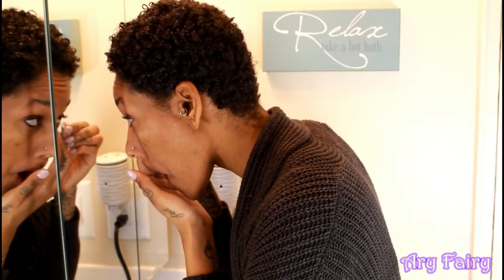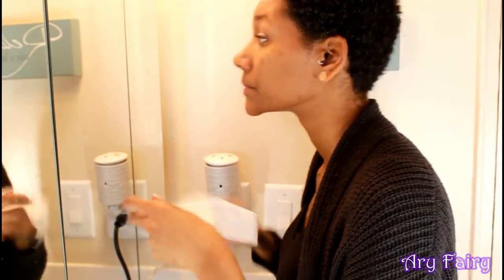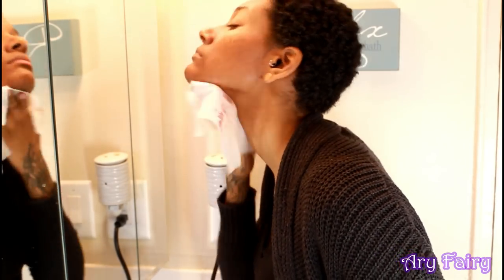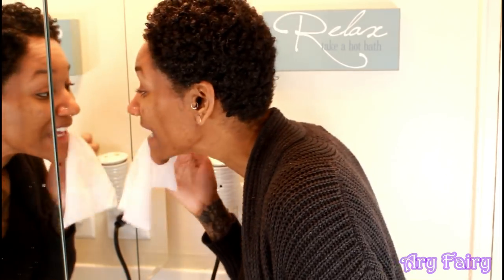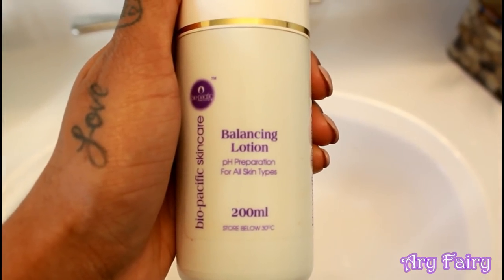With a q-tip I'm going in with an eye makeup remover just to get all of my eye makeup off. You might think your face is clean just because you washed it, but I always go in with the makeup wipe afterwards to get my eye makeup and my lip, and I go all over my face again just to make sure it's really clean. I like the brand Simple because it's not harsh on your face and it's great for sensitive skin. See, my face wasn't actually clean.